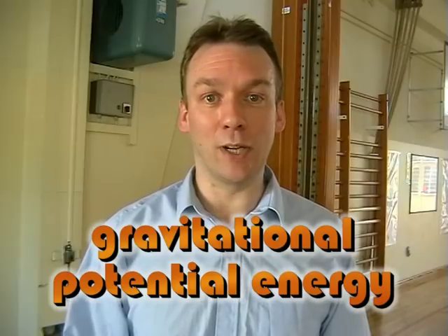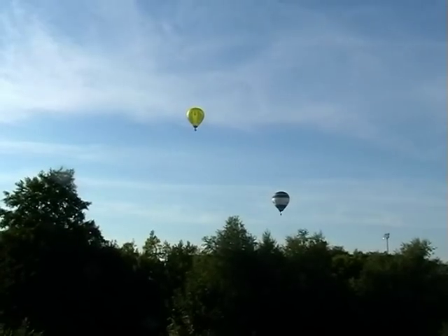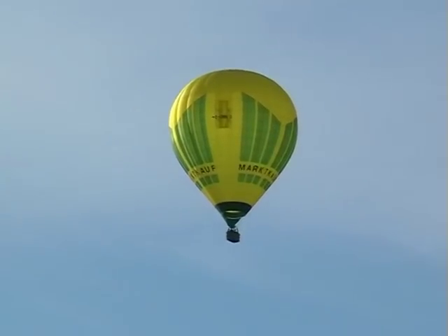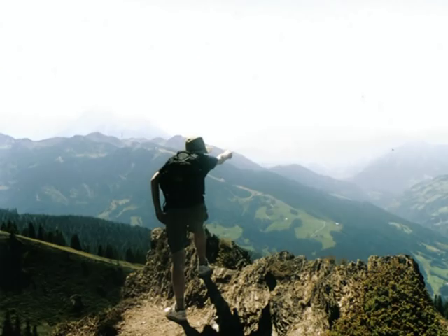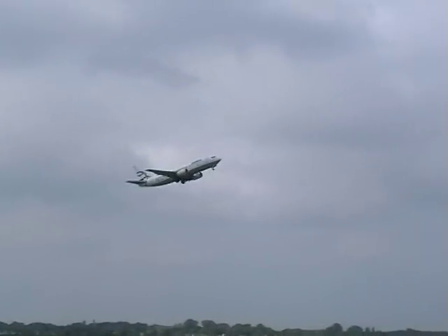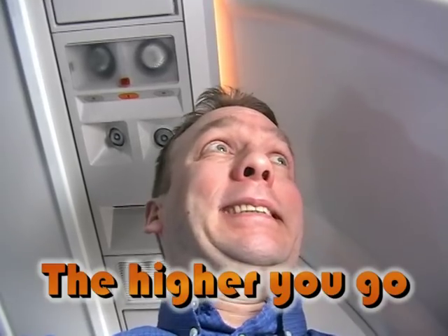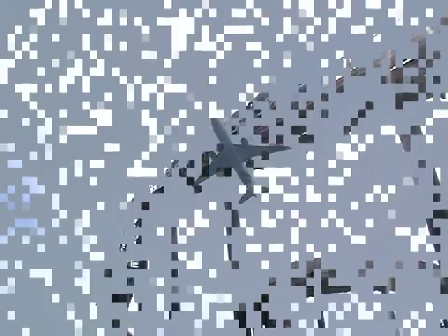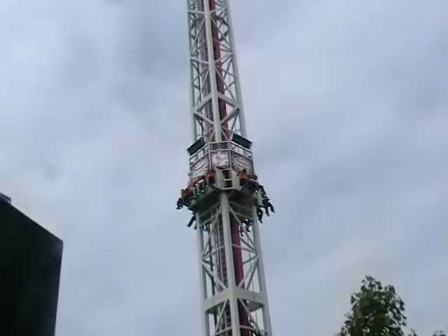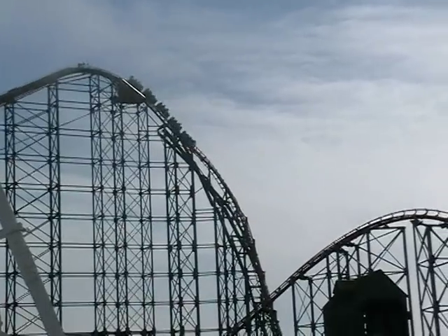Another type of potential energy is gravitational potential energy. It's very easy to give an object gravitational potential energy — you quite simply lift it up. Any object that moves upwards gains gravitational potential energy. You can gain it climbing up stairs or standing on top of a mountain. If you really want to gain a lot, you need to go up in a plane. The higher you are off the ground, the more gravitational potential energy you have. Fairground rides are excellent places to gain gravitational potential energy — however, you need to be prepared to lose it quite quickly as well.